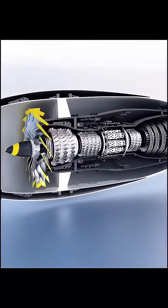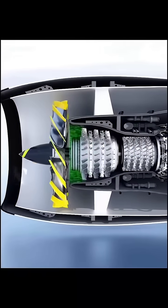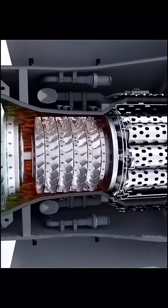How does a jet engine work? First, air is drawn in through a large fan at the front. The air passes through a series of rotating high-pressure compressor blades that are constantly narrowing, increasing the pressure and temperature of the air.